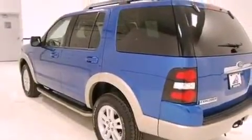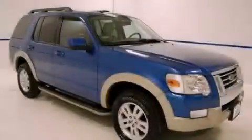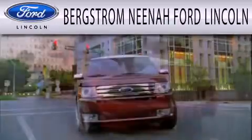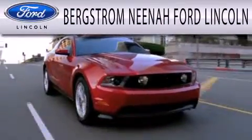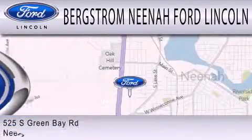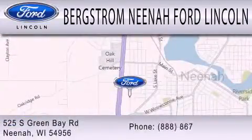This vehicle is sure to sell fast. Call and arrange your test drive today. Bergstrom Nino Ford Lincoln is dedicated to doing everything possible to ensure that the experience you have selecting your next vehicle is as pleasant as possible. We're located at 525 Green Bay Road in Neenah.